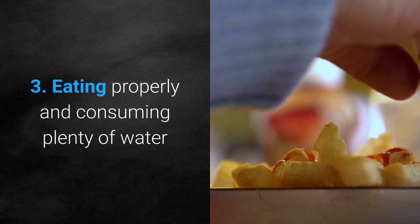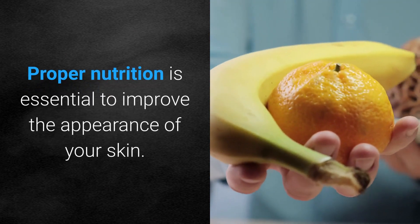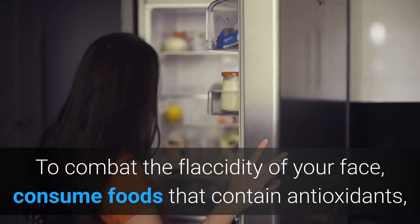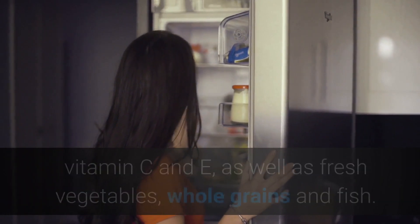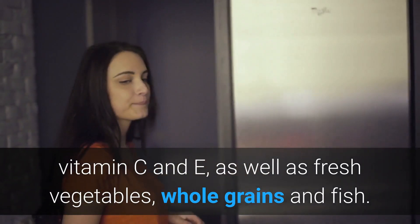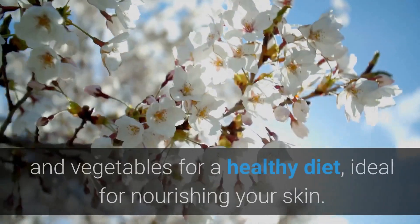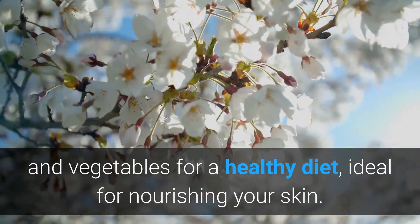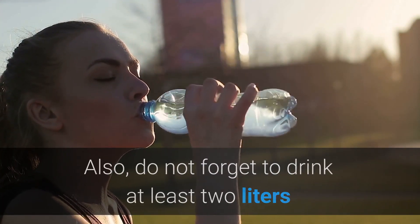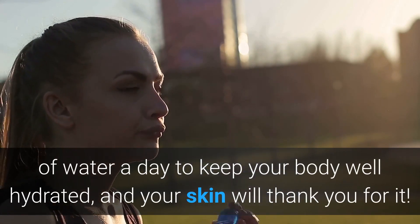3. Eating properly and consuming plenty of water. Proper nutrition is essential to improve the appearance of your skin. To combat the flaccidity of your face, consume foods that contain antioxidants, vitamins C and E, as well as fresh vegetables, whole grains and fish. Spring is the season when you can find the best fruits and vegetables for a healthy diet, ideal for nourishing your skin. Also, do not forget to drink at least 2 liters of water a day to keep your body well hydrated, and your skin will thank you for it.